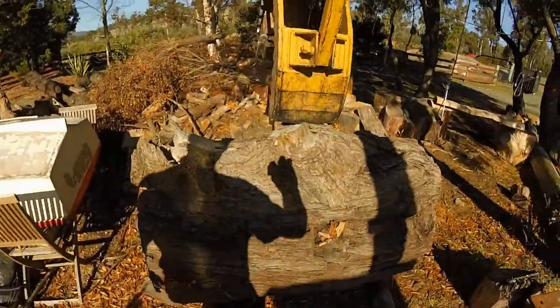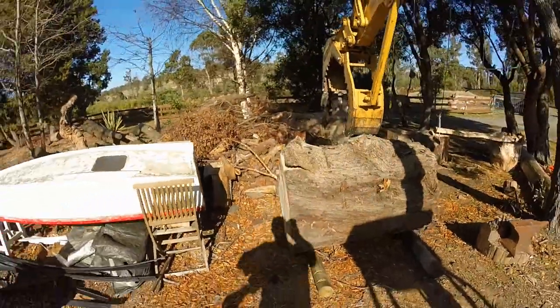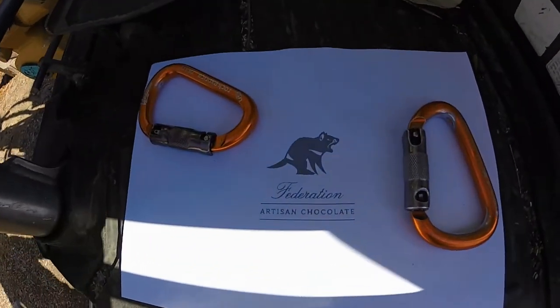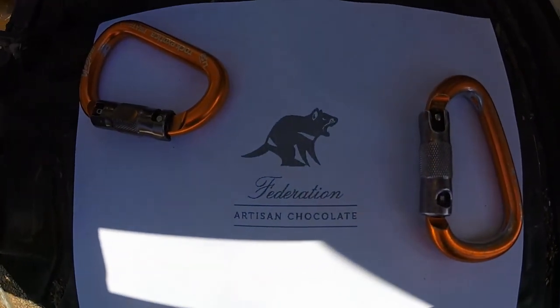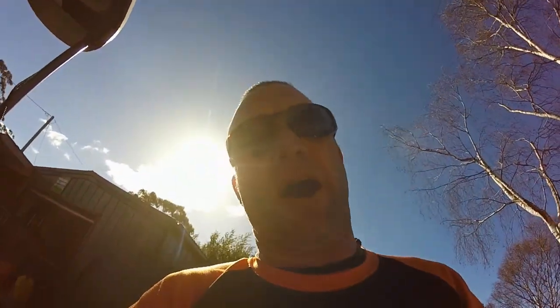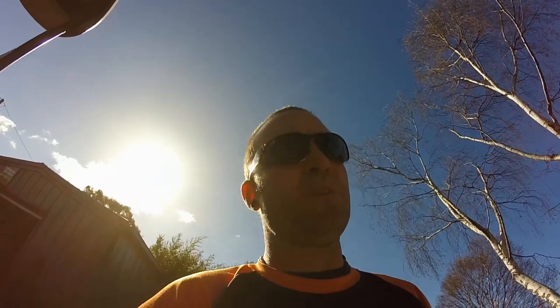G'day everybody, today we've got to do a carving for some customers down the road. We've got to turn this into this — a little Tassie Devil, it's the logo for their business. We've got about two days to complete the job, so let's get stuck into it. We might do a time-lapse for you guys to have a look at.